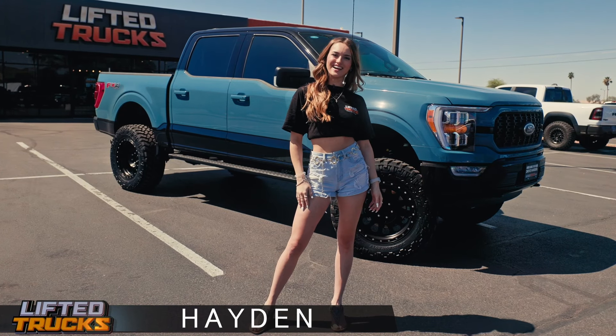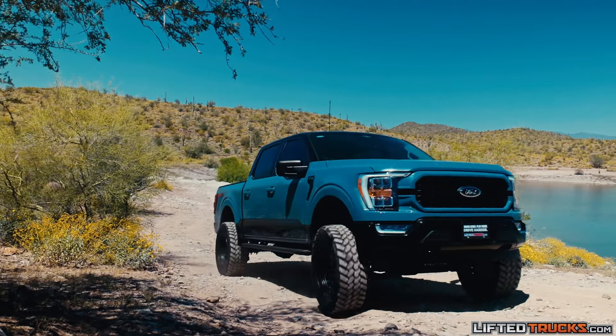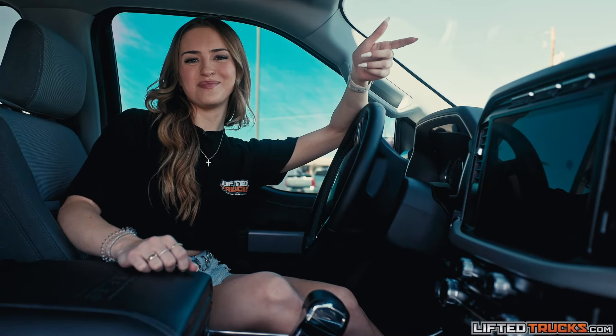Hey everyone, it's Hayden with LiftedTrucks.com. This month's featured truck is a custom 2023 Ford F-150 Heritage Edition 4x4. Our technicians made this one extra badass.